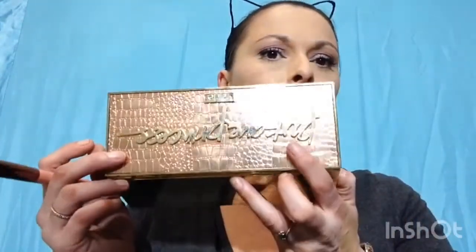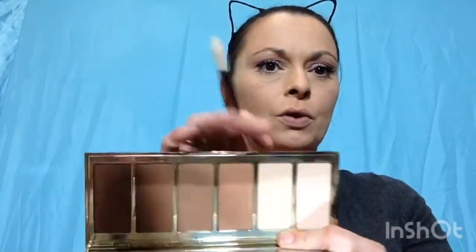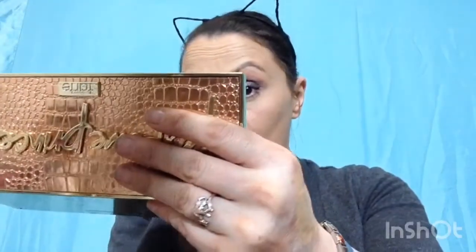I'm going to brighten the under eye a bit, going back into my Tarte Park Avenue Princess palette and taking a little bit of both Halo and Enhance. It really brightens the under eyes and makes it look more awake and alive. Such a good palette — I love it.